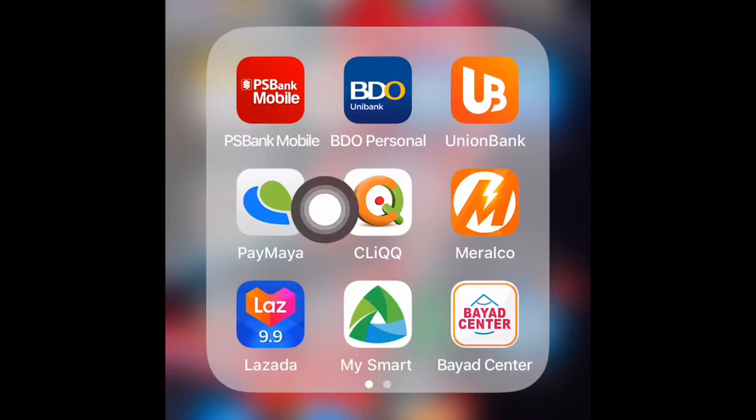Here are some of my applications — a mix of banking apps like GCash or PayMaya. I also have the Cliqq app, which is very convenient. Most of the time you pay your utilities at 7-Eleven. There's also the Meralco app, your mobile provider app, and the Bayad Center app.